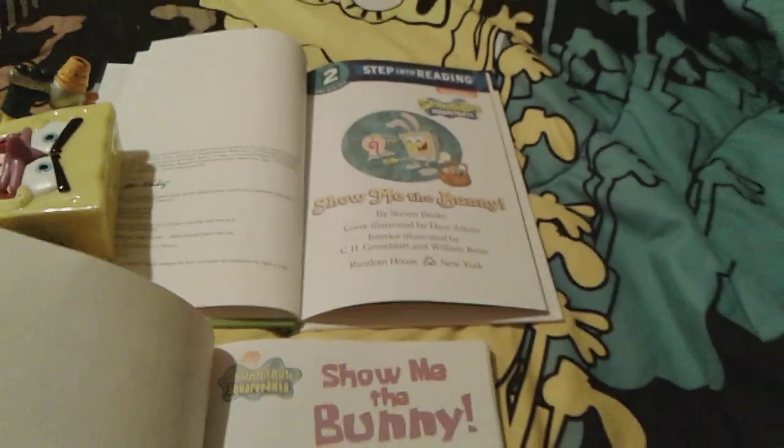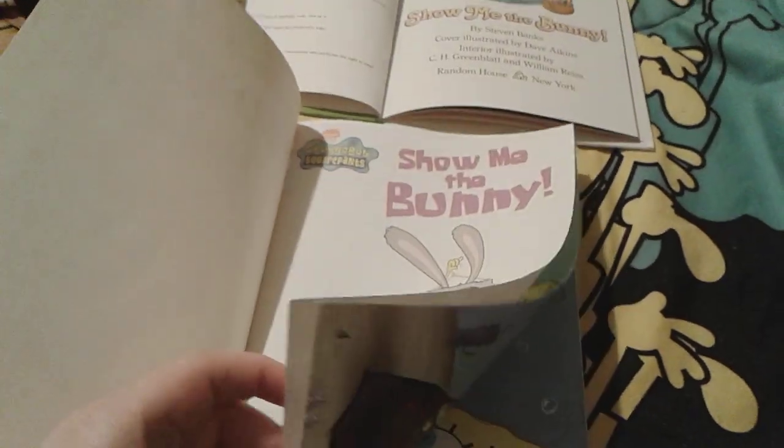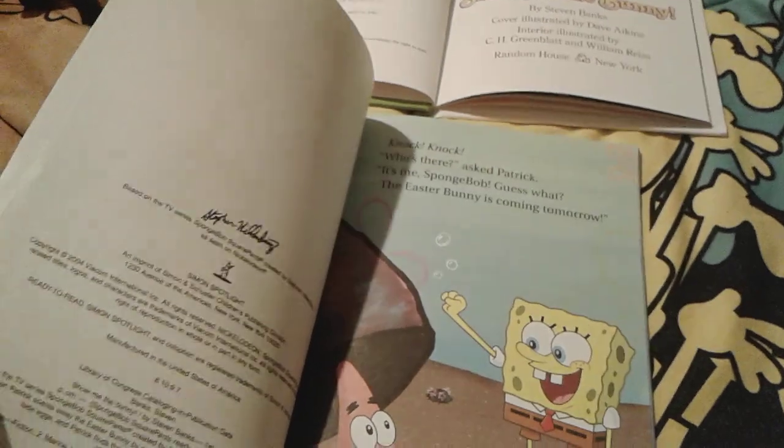Both of these books are made by the exact same people and the exact same illustrators — Stephen Reed, C.H. Greenblatt, William Reese. Exactly the same.